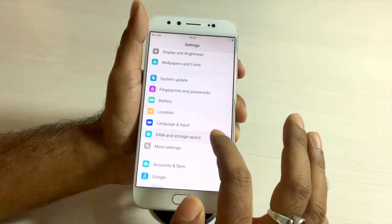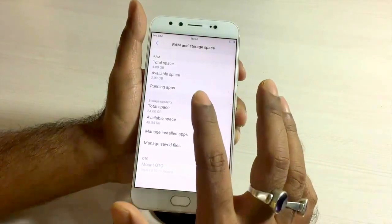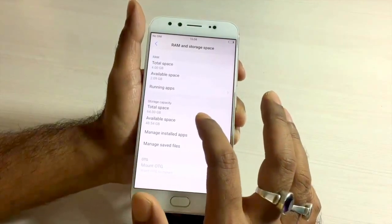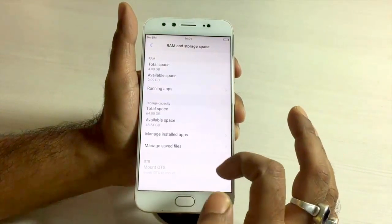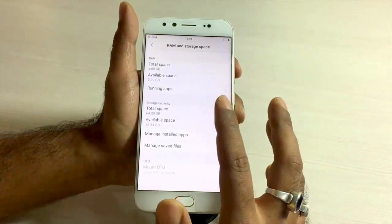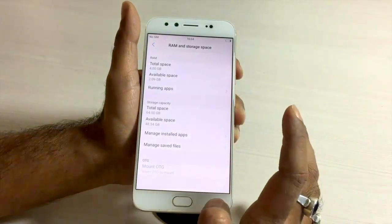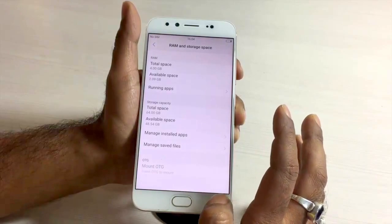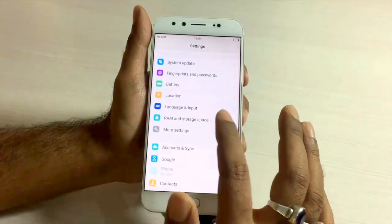The Vivo V5 Plus has 64GB of internal memory and 4GB of RAM. In the RAM and storage section you can find full details on the internal memory. Importantly, it does not support a microSD card, but it does support OTG. With OTG support and 64GB onboard, there's ample space, though heavy users dealing with lots of videos and photos may face a shortage over the long run.